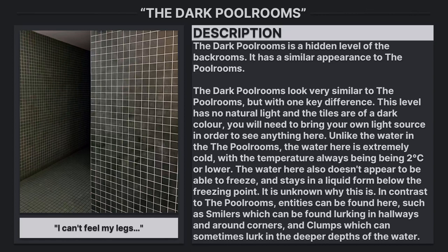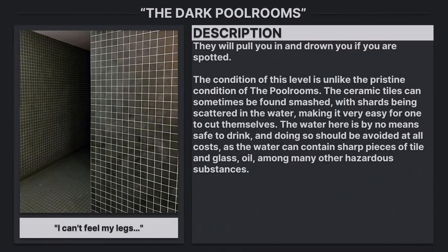In contrast to the pool rooms, entities can be found here, such as smilers, which can be found lurking in hallways and around corners, and clumps, which can sometimes lurk in the deeper depths of the water. They will pull you in and drown you if you are spotted.